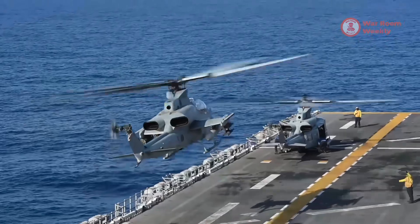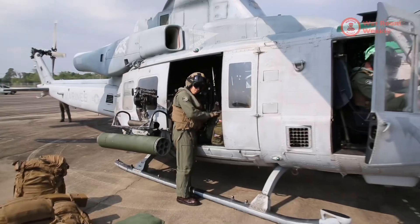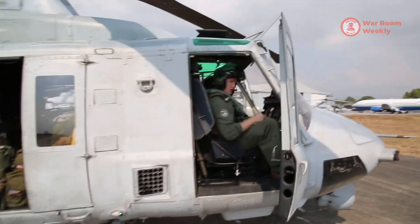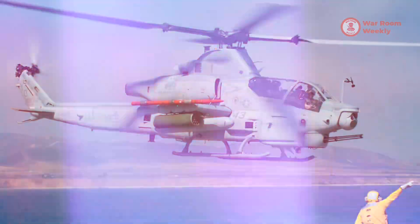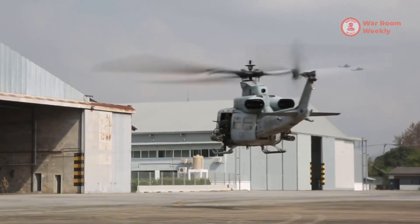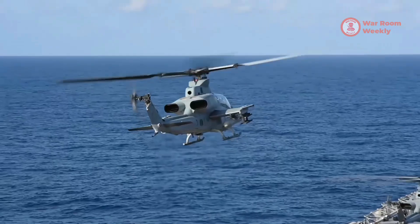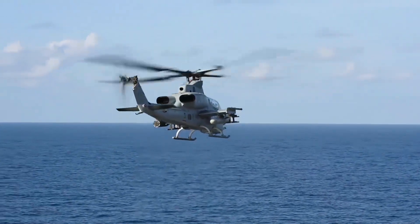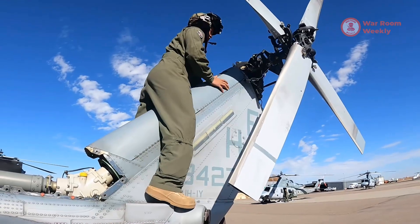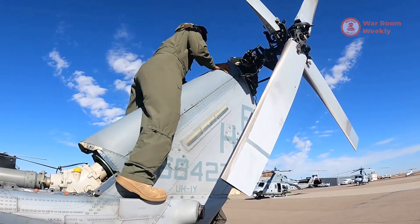Welcome to the heart-pounding world of military aviation. Today, we soar into the skies with one of the most formidable attack helicopters in the world. This is the AH-1Z Viper. With a legacy rooted in the iconic AH-1 Cobra, the Viper represents the pinnacle of modern rotorcraft engineering and combat prowess. This sleek, lethal machine is designed for one purpose: dominating the battlefield.